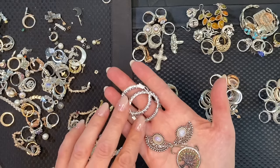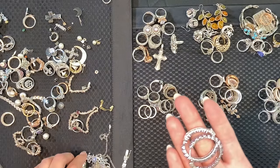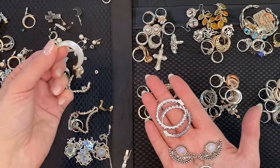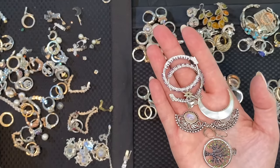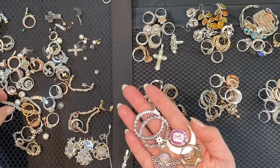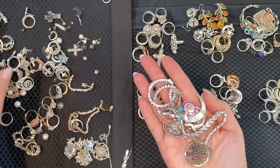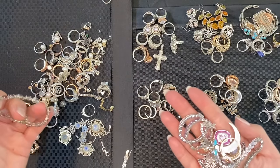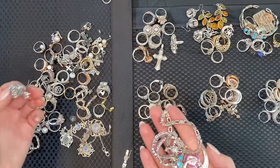Just gathering items now — some broken ones, not counting those. One, two, three, four — getting a group of ten. Five, six, seven, eight, nine, ten.